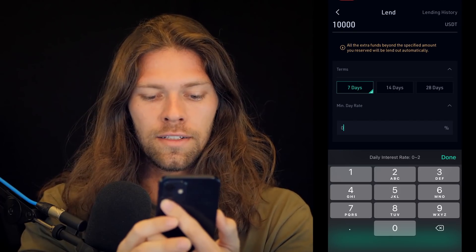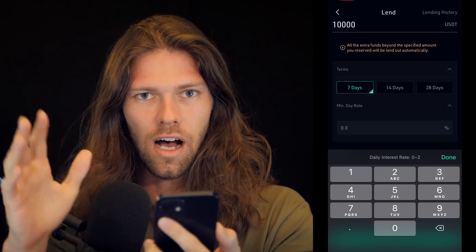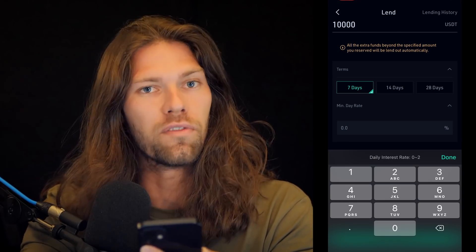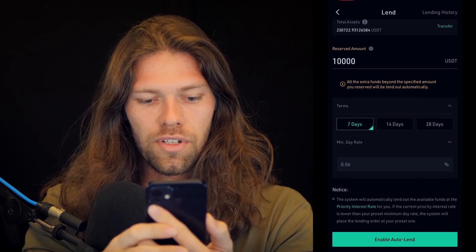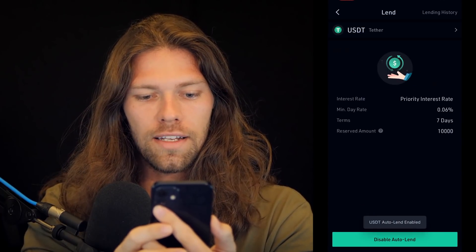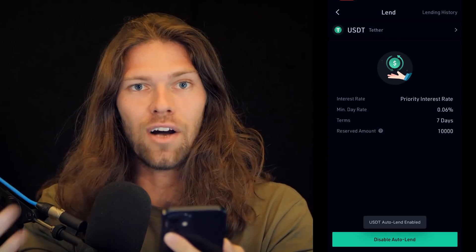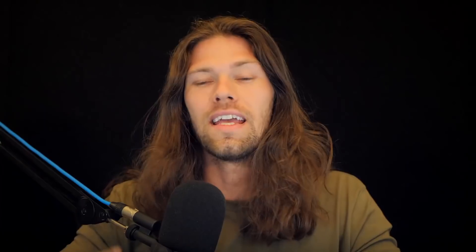The daily interest rate — we're going to do a fairly low interest rate because it does auto lend. It'll lend at a higher rate if the prevailing rate is higher, so we're going to just do 0.06% for now. Enable auto lend, and there you go. It is now lending and I am making profit every single day.